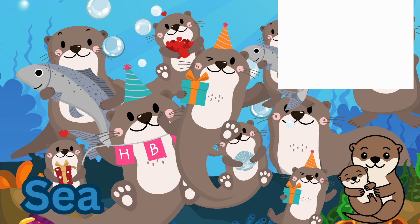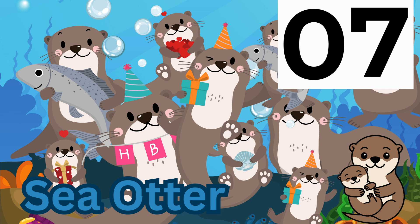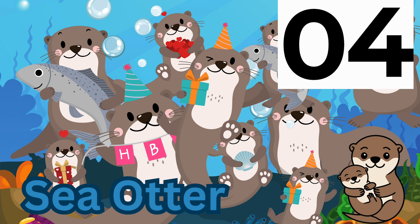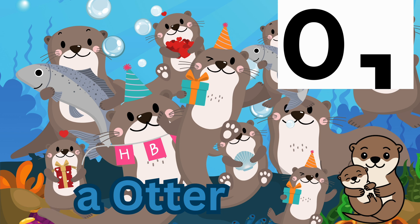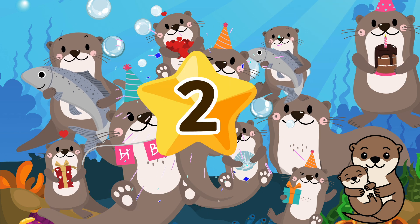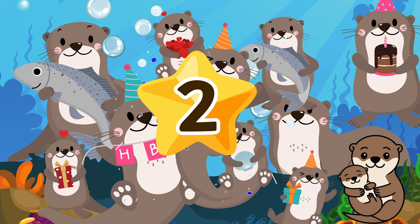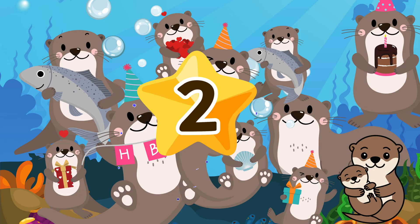How many sea otters are holding a fish? 9, 8, 7, 6, 5, 4, 3, 2, 1, 0 — correct! There are two sea otters holding a fish. Hooray! Hooray! Hooray!